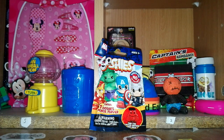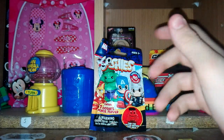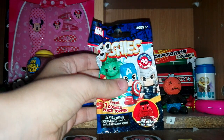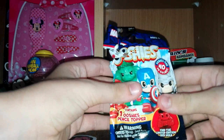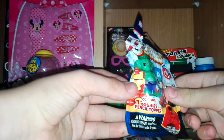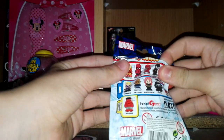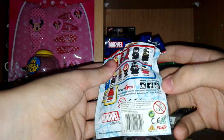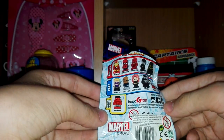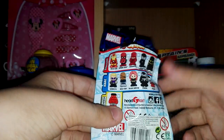What is up guys and welcome to another video. Today we have another blind bag video for you. We have Marvel's Ushis, series one, 42 collectables, ages 5 plus. There's a limited edition Red Hulk inside. It's made by Marvel and Headstart, and you can find them at ushis.net, YouTube, Instagram and Facebook.